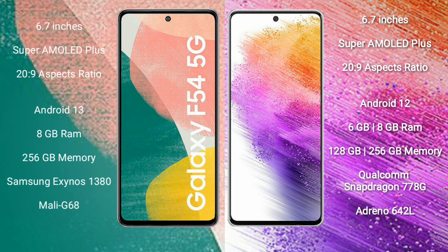Samsung Galaxy A73 comes with a 6.7-inch Super AMOLED Plus display. Samsung Galaxy A54 runs on the Android 13 operating system. Samsung Galaxy A73 runs on the Android 12 operating system.